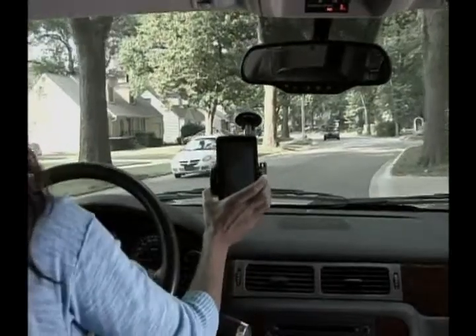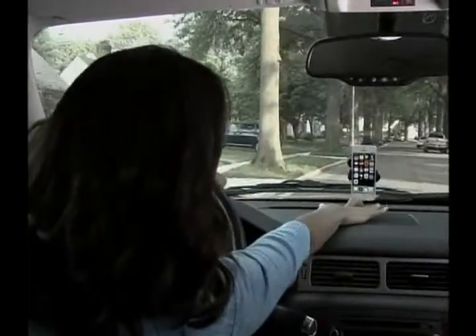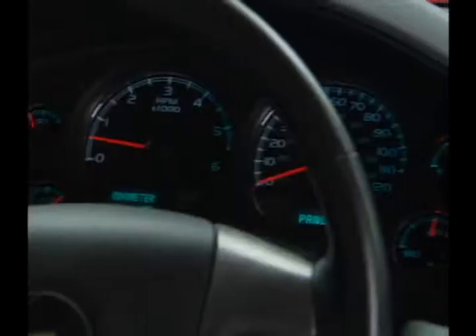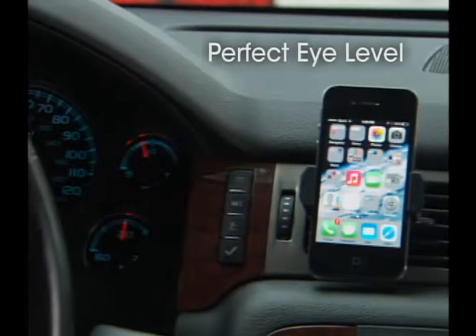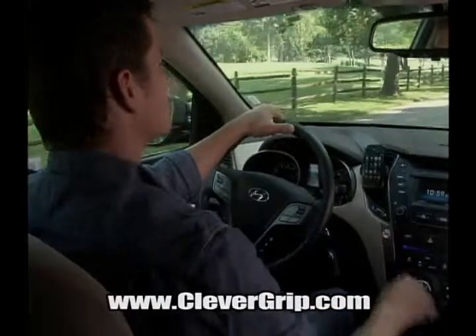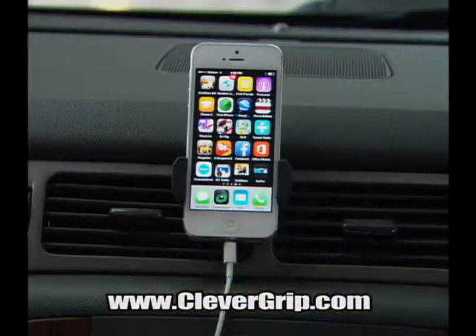Those other mounts obstruct your vision, are hard to reach, and eventually lose suction. They never hold. But Clever Grip mounts at the perfect height, just like your car's most important gauges. You get a clear view of the road and easy access to all your phone's functions.